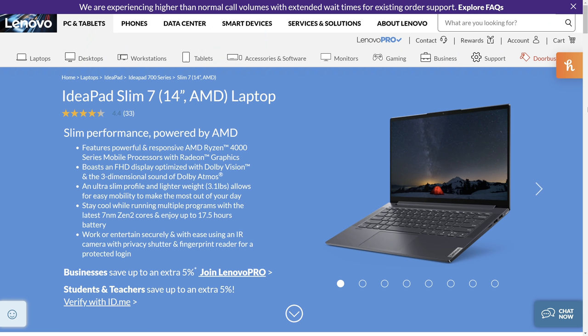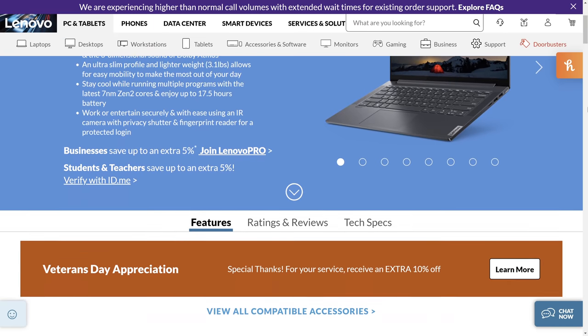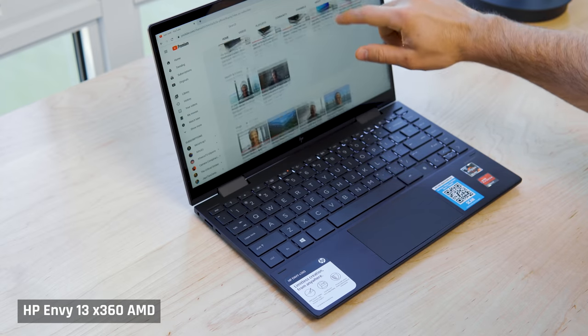My second pick for casual users is the IdeaPad Slim 7 with AMD. Unfortunately, I haven't got one in yet because they are super hard to find. No surprises given that it really does tick all the boxes — it's got a good color accurate screen that is bright enough, the keyboard is comfortable, the trackpad is accurate, and it comes with a powerful AMD processor. My runner up for casual users is the HP Envy 13 with the AMD processor and the 400 nit brightness screen option.